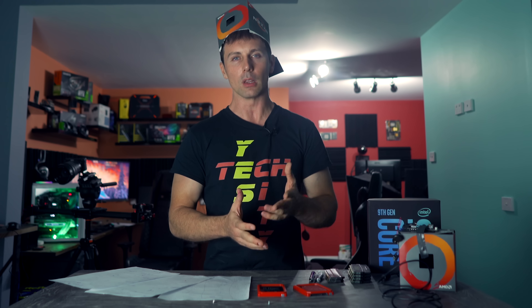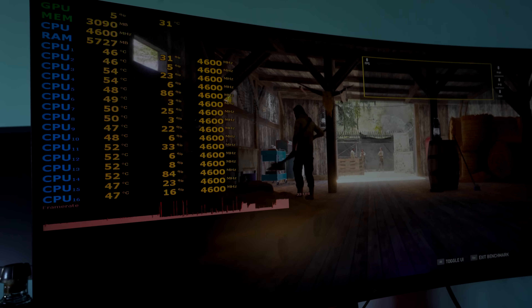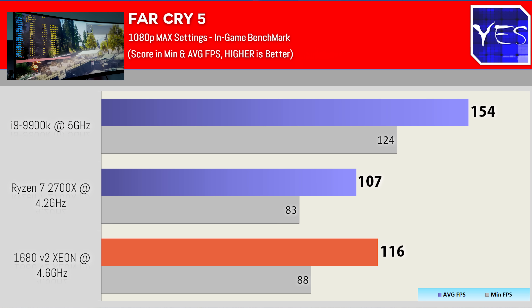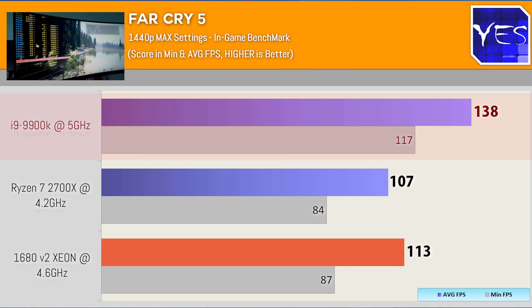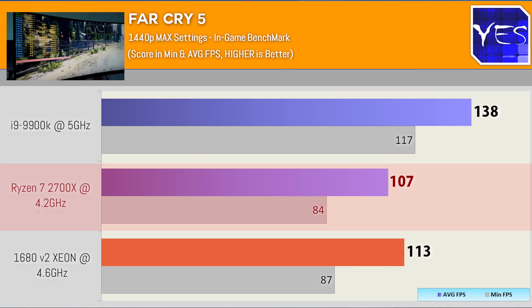Moving over to Far Cry 5, a game that still loves single-core performance and higher clock speeds. No surprise to see the 9900K coming out at 1080p with 154 average FPS and a minimum of 124. The Xeon 1680 V2 scored 116 with a minimum of 88. The Ryzen 7 2700X at 4.2 GHz scored 107 with a minimum of 83. Stepping over to 1440p, the 9900K dropped to 138, the Xeon to 113, and the Ryzen scored 107 again — pretty much plateauing at that resolution.